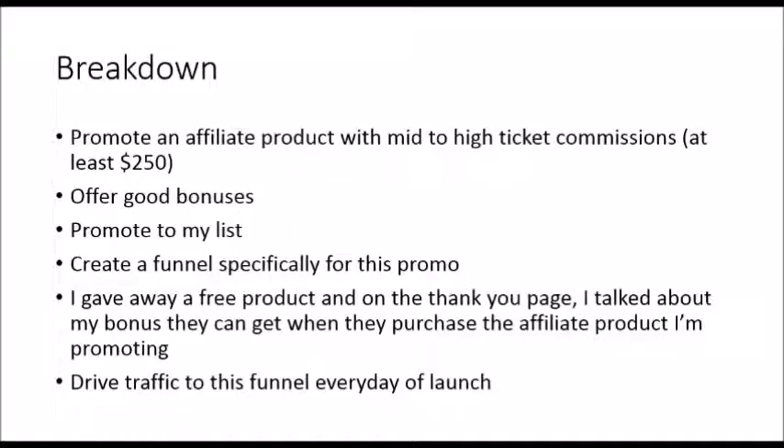Here's a breakdown of the method I use. I promote an affiliate product with mid-to-high ticket commissions, so it has to pay at least $250. The front-end price could be low — such as $17 or $27 — as long as in the back end, in the upsells or the one-time offers, the commission payouts are at least over $200. And I make sure to offer good bonuses.